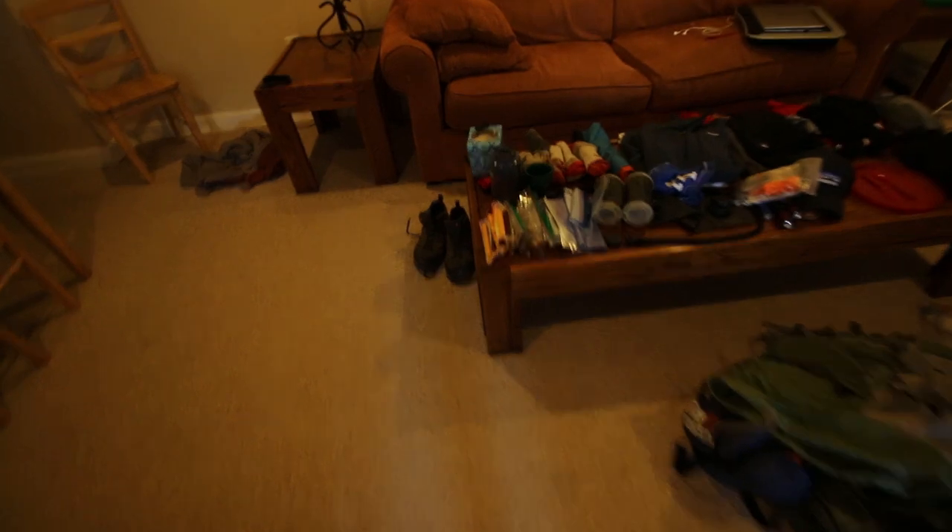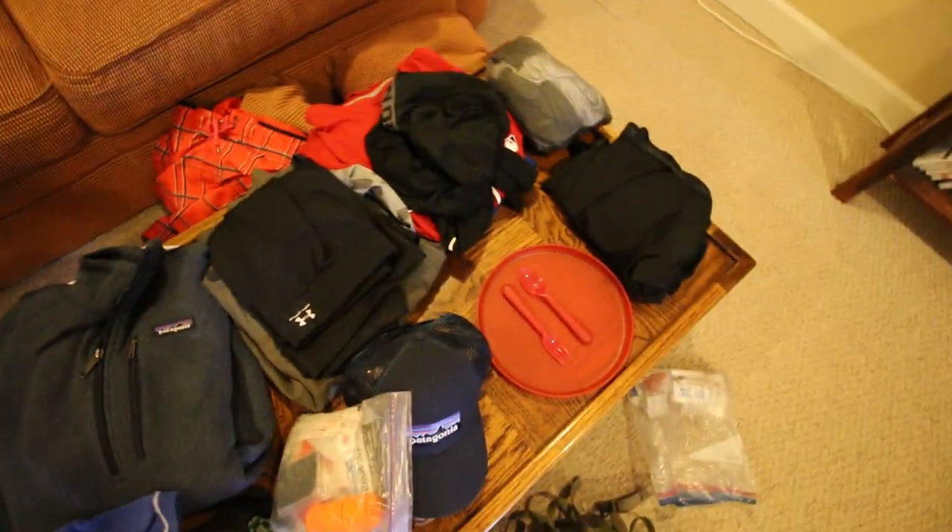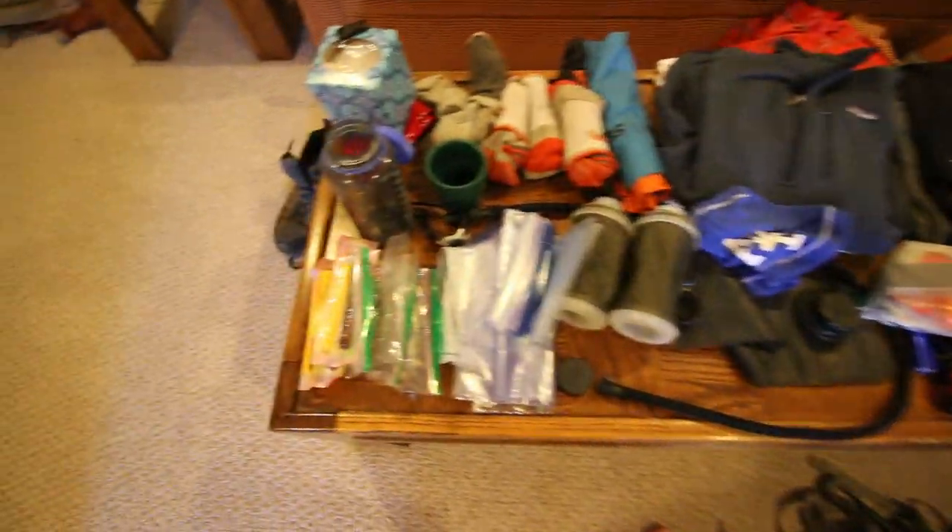Let me show you guys what this looks like right now - it's pretty crazy. Look at this, I know it's a mess, but this is all my hiking gear: socks, coats, backpacks, plates, hats, water bottles, trail mix, sleeping bag, everything. So that's everything I have for the actual hike itself.